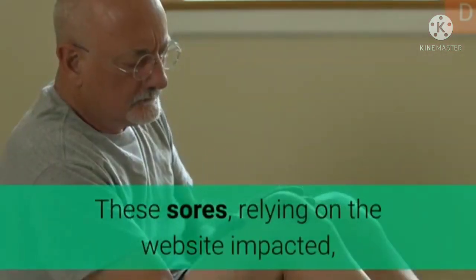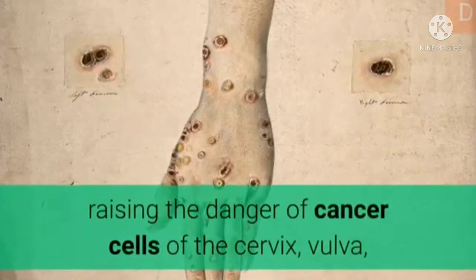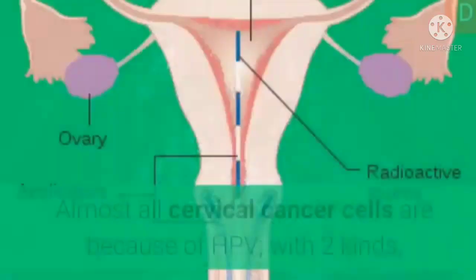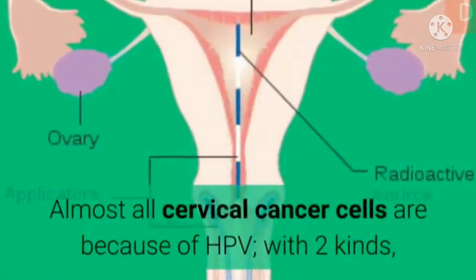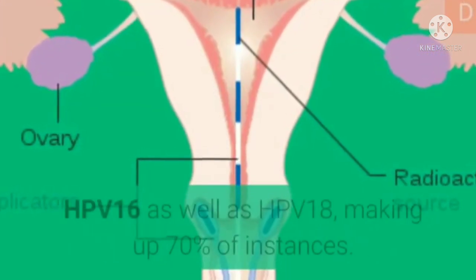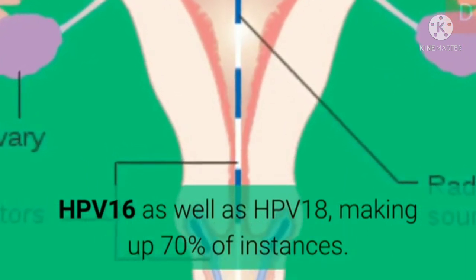These lesions, depending on the site affected, raise the risk of cancer of the cervix, vulva, vagina, penis, mouth, rectum, or throat. Almost all cervical cancer cells are due to HPV, with two kinds — HPV-16 and HPV-18 — making up 70% of instances.